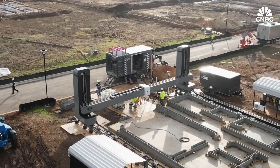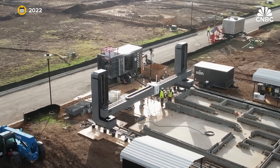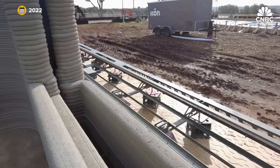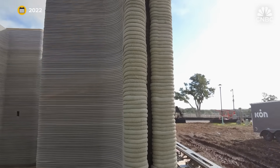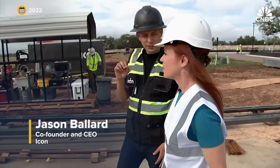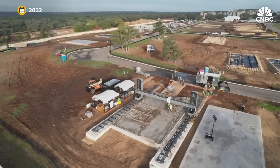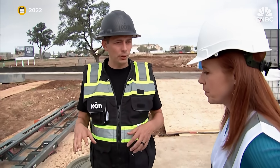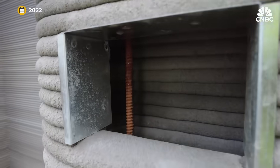Icon and Lennar announced their plans to build this community in 2022. Since then, large-scale robots worked without a break, squeezing out homes like toothpaste — ultimately at the rate of one every two weeks. Using standard digital software imported into their system called Build OS, it prepares designs for robotic construction, automatically handling structural reinforcement, electrical outlets, and plumbing outlets.